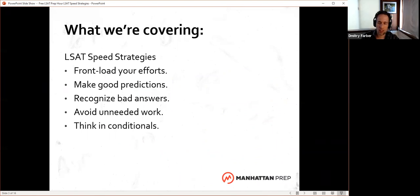We'll talk about front loading, which to me is the single most important thing. It's a spend time in the right place and you'll go much faster kind of thing. Make good predictions is a big part of that, and then on the back end, recognize bad answers. Watch out for unneeded work. And throughout this test, get used to thinking in conditionals. Whether you're brand new to conditional logic or you've been doing it a while, you can always get more fluent. Some of my top scoring students, folks who are getting 172, 175, 179, still find that they can fine tune how they think about conditionals.